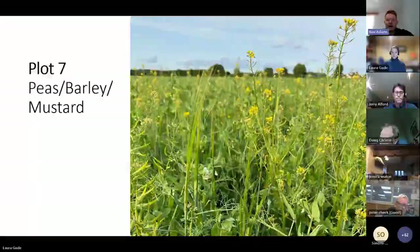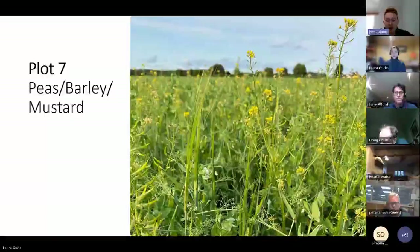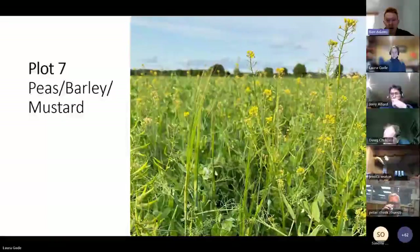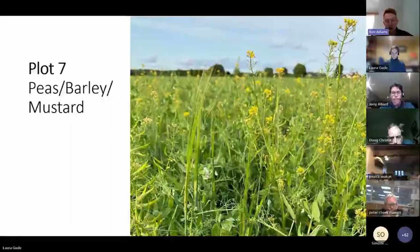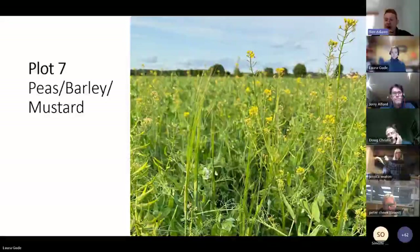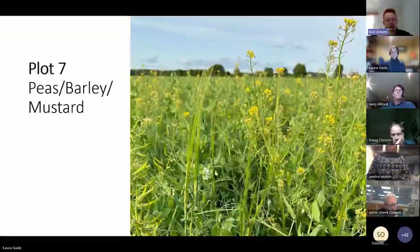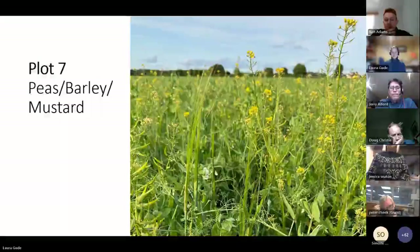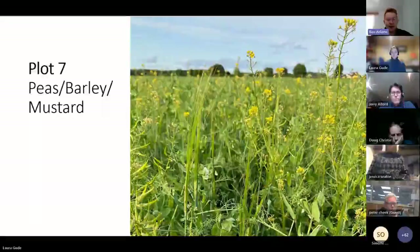Peas, barley and mustard - the three-way plot in the second field - looked absolutely beautiful and did quite well. There was only a little amount of barley, but compared to the peas and mustard plot, there was a lot less weed pressure. I noticed throughout all the trials that where a cereal was present it seemed to limit the amount of weeds in the plot - you could see that to the line where the trials were side by side. But it performed well and was an interesting plot. Mustard always looks good.